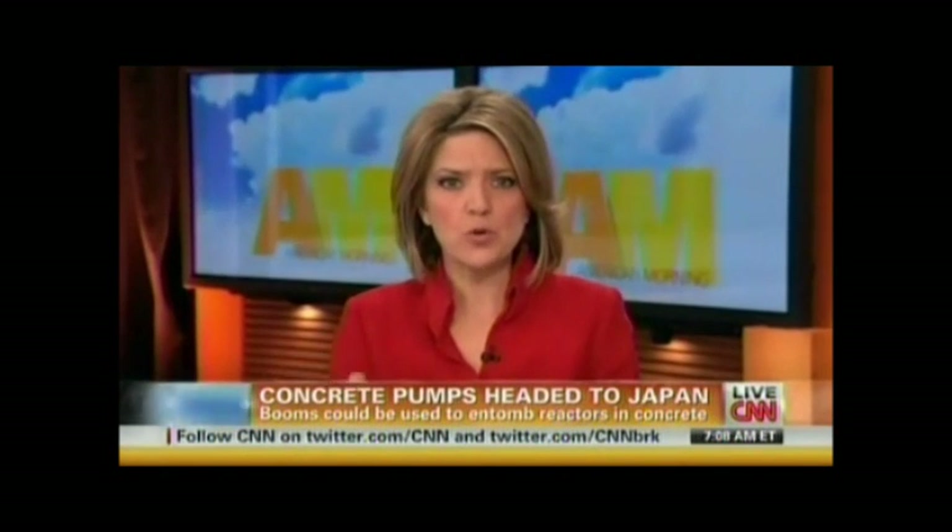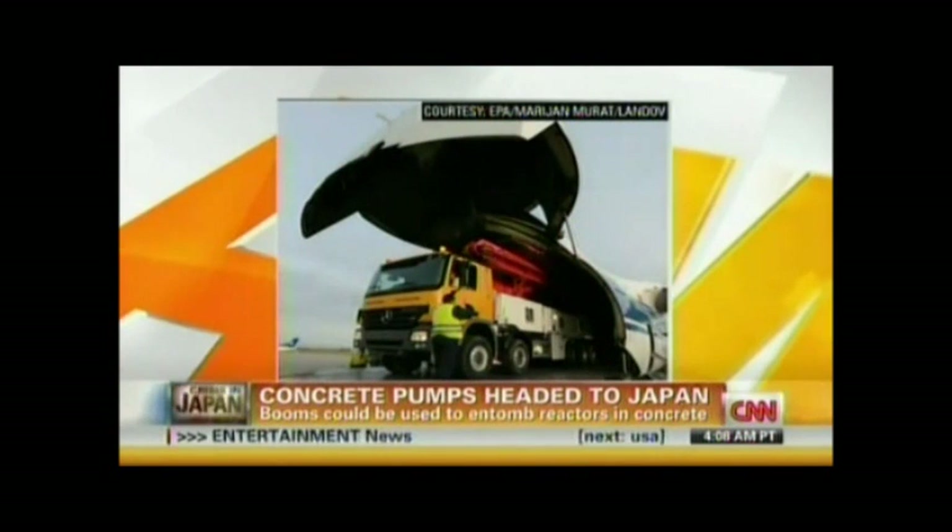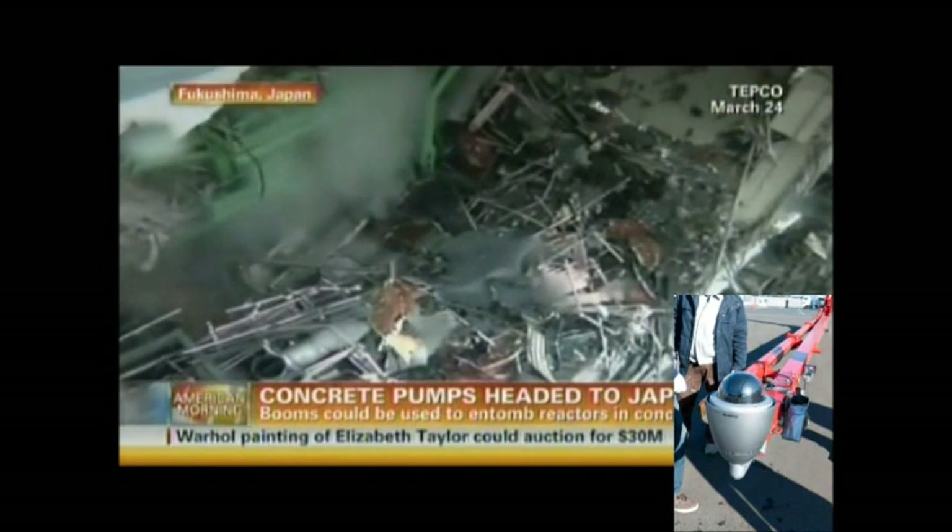To Japan now, where some of the largest cement pumps in the world are headed this morning. They're going there to help cool off the overheating reactors at the Daiichi Power Station. They're remote-controlled, and their booms can reach over 200 feet in the air. Four of them are coming from the U.S. and Germany, and there's one already being deployed at the crippled plant.